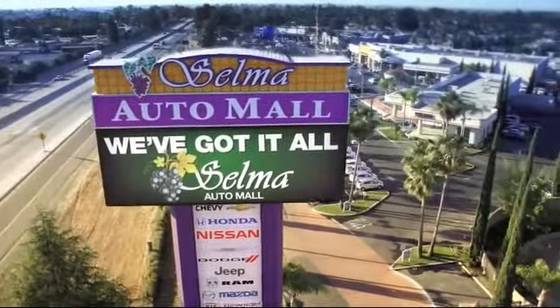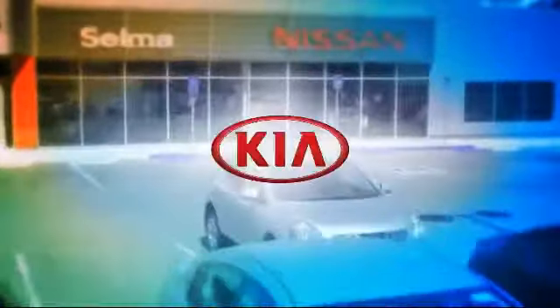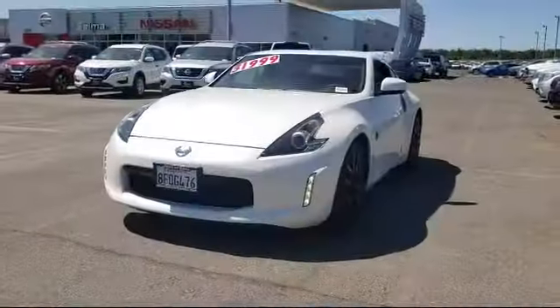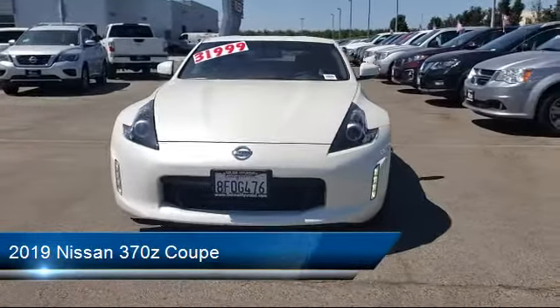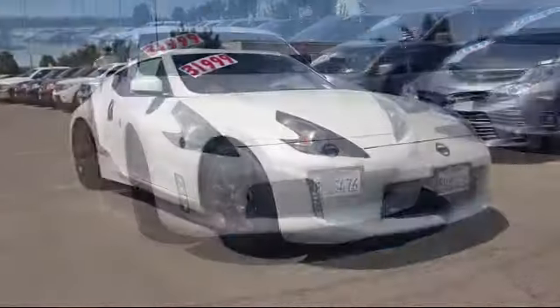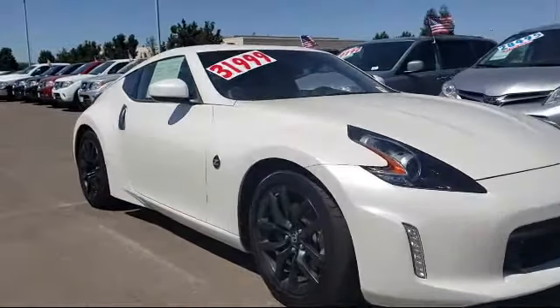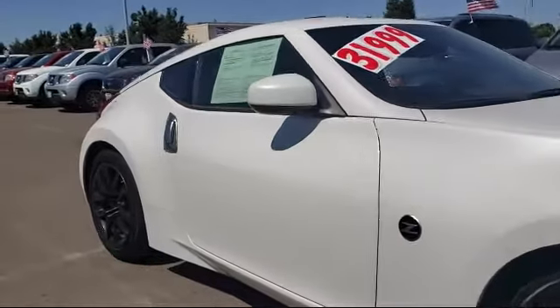Welcome to the Selma Auto Mall, where we have over 11 brands of new and used vehicles to choose from. Here's a look at another one of our great vehicles from our massive inventory. It comes equipped with a premium sound system, alloy wheels, electronic stability control, dual power seats, rear view camera, air conditioning, traction control, and much more.